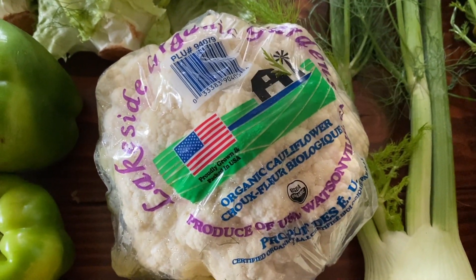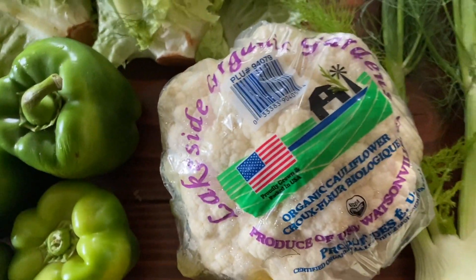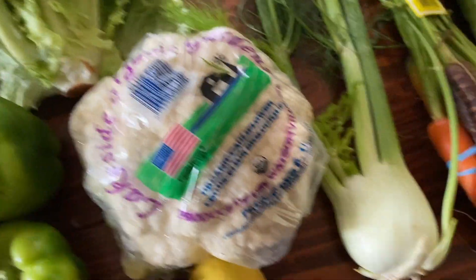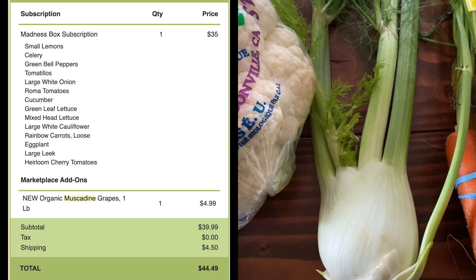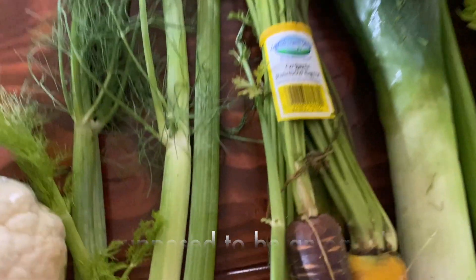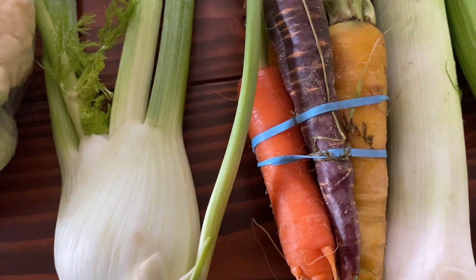I don't know what to give you for scale, but this is a normal sized lemon — let's use that for scale. It's a big beautiful cauliflower. We got a fennel again, which was very nice with dinner the other night. We think we ordered a cilantro and got a fennel by accident, but that's fine. Organic rainbow carrots — they look so good, delicious.